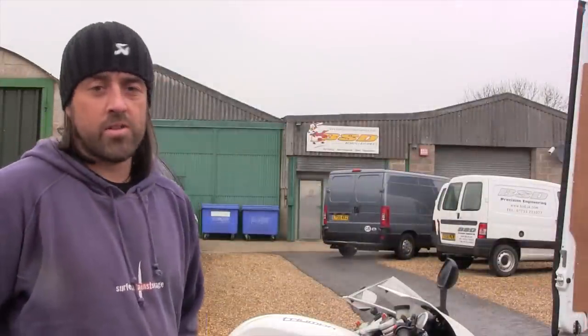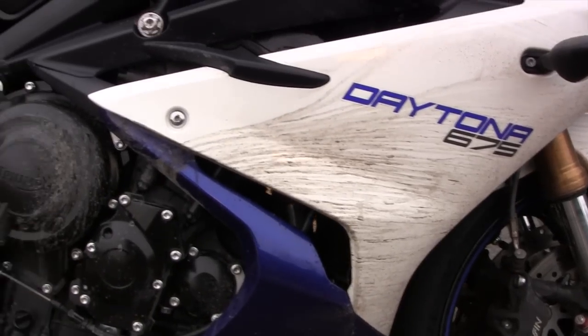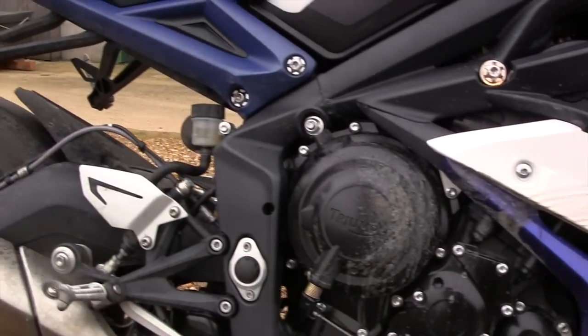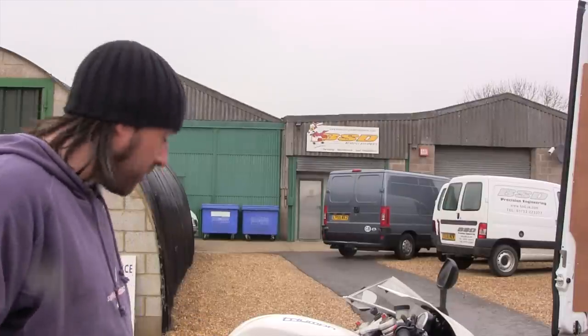So we've just bought the new Daytona. As you can tell by the bike, it's done around 500 road miles, and you've already seen all the speed testing at Bruntingthorpe. So what we're going to do now is put the bike on the dyno and find out what the actual back-wheel performance is.